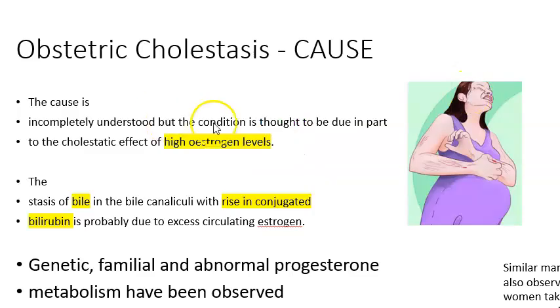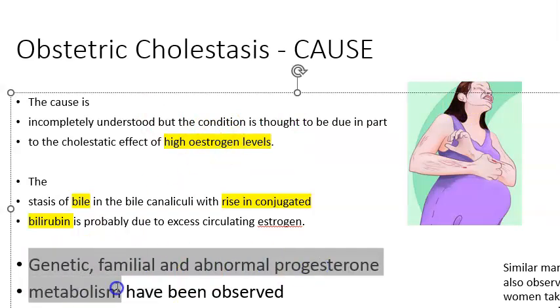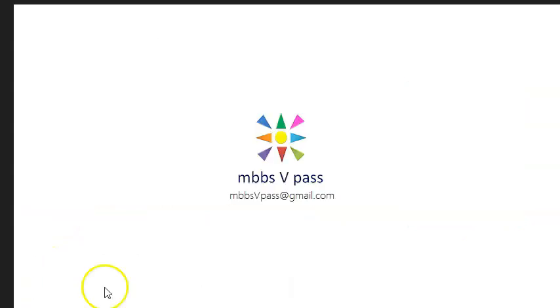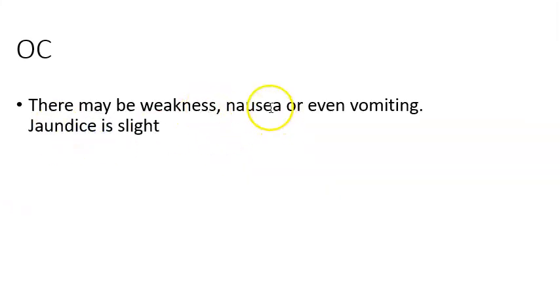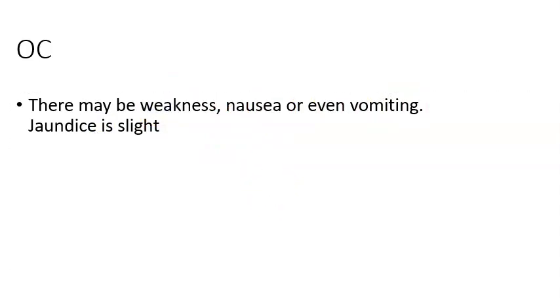Causes include estrogen, genetic or familial factors, and abnormal progesterone metabolism. People who take contraceptive pills or estrogen supplementation are also at risk. Conjugated bilirubin may also be raised, causing mild jaundice in these patients. Symptoms include weakness, nausea, vomiting, and extreme tiredness over time.